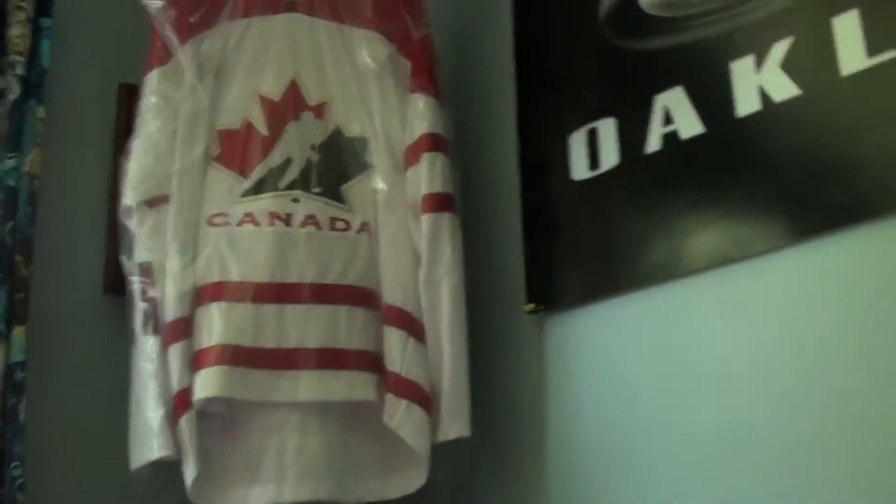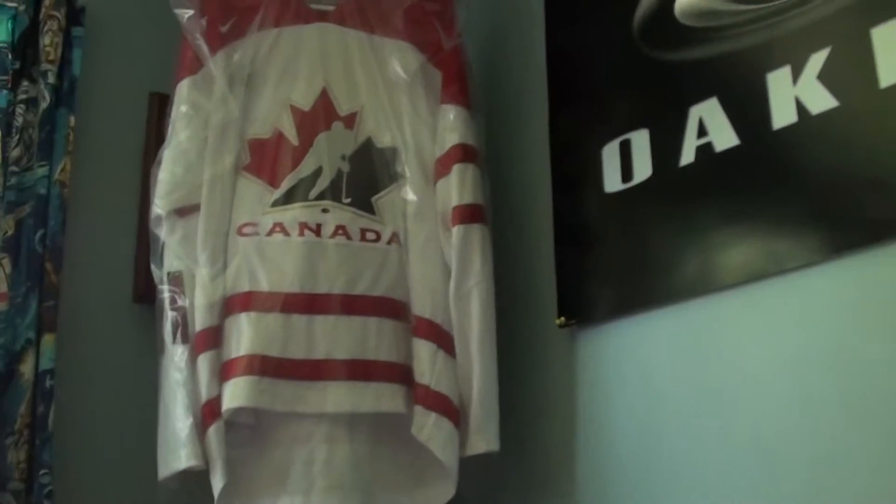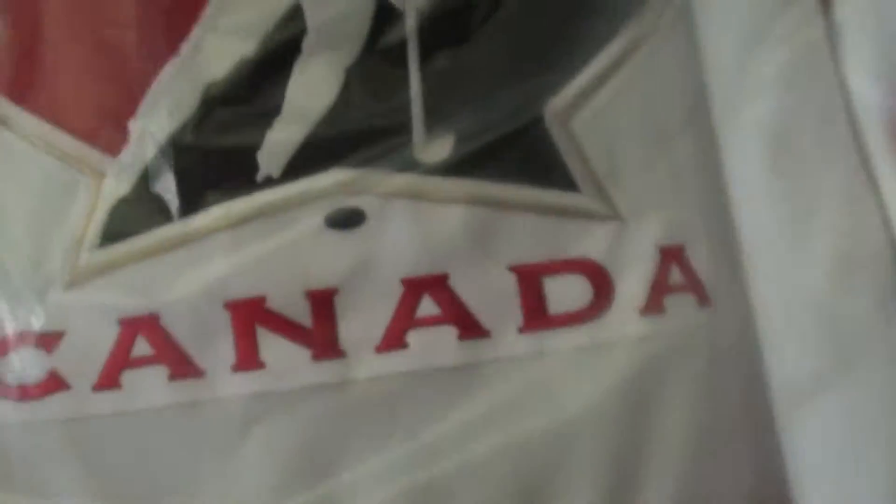I also got a Team Canada autographed jersey, adjacent to this. I'll show you guys the autograph — it's a Team Canada jersey, in the back, number 91, when he wore 91 in the Canada Cup.